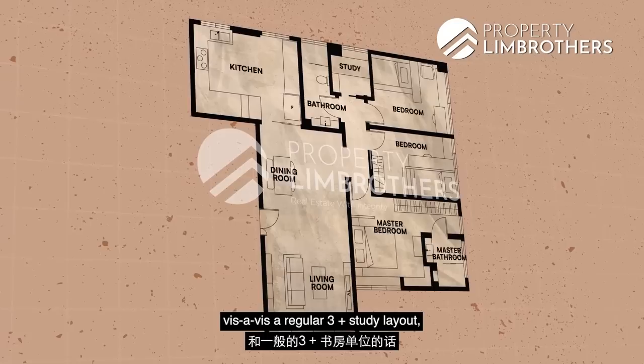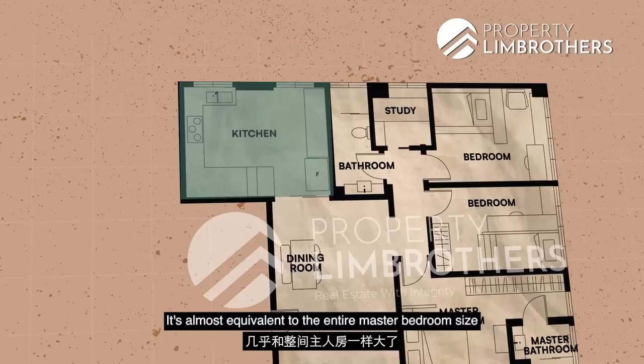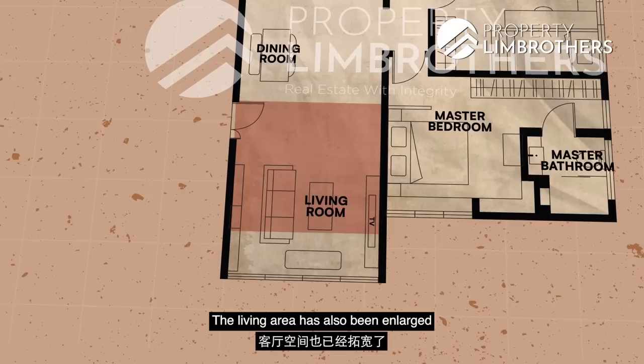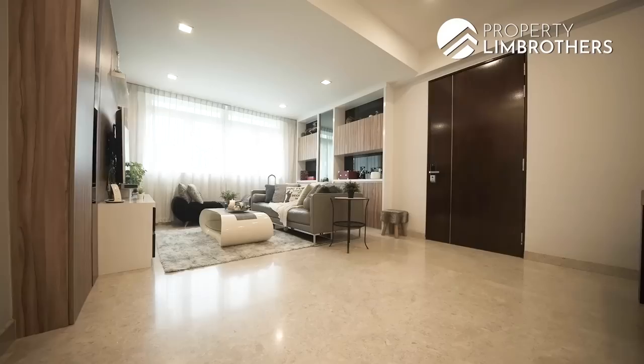Comparing the floor plan of this unit vis-à-vis a regular 3 plus study layout, you'll notice immediately that the kitchen size here is outrageously huge — almost equivalent to the entire master bedroom. On top of that, we also get a much larger bedroom 3, similar in area to the master bedroom but without the ensuite bathroom. The living area has also been enlarged since the developer previously expanded into the open terrace space, topping up the unit with more indoor usable space.